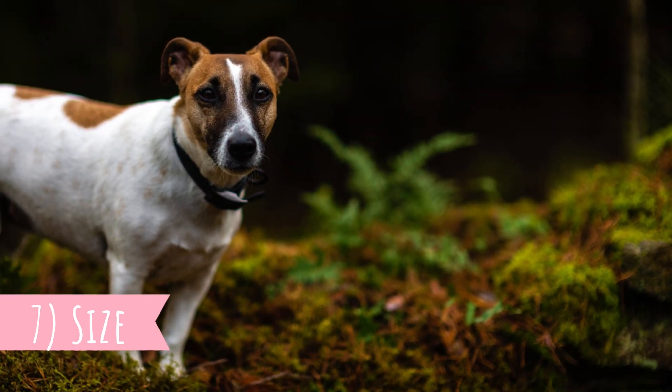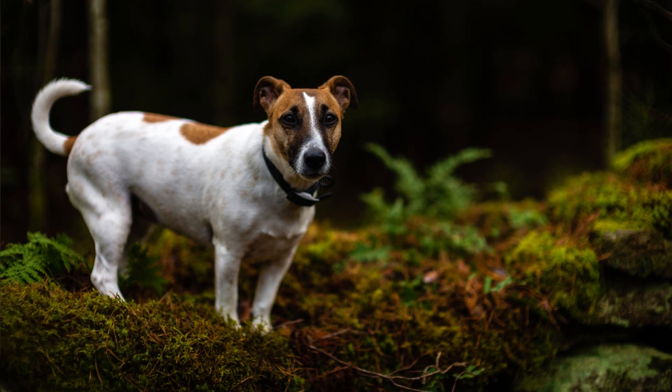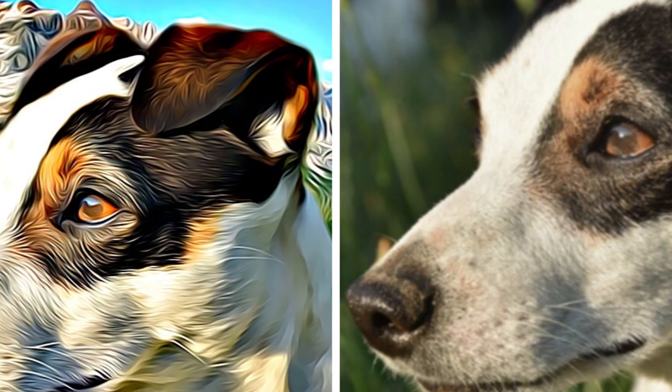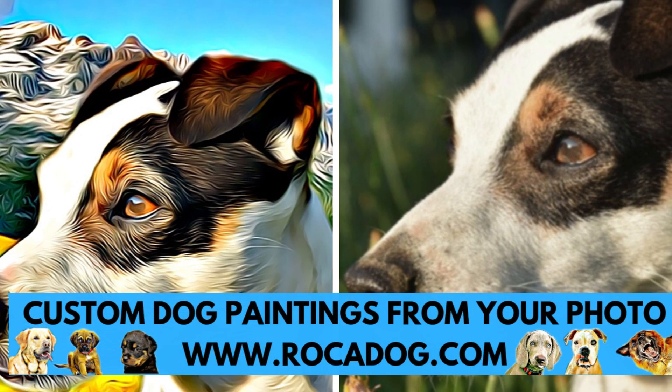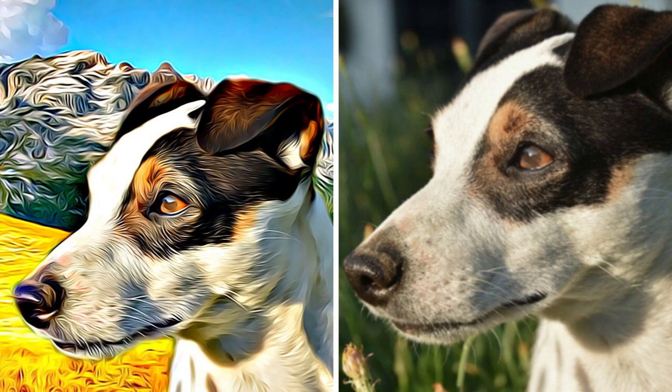Number seven: Size. This is a muscular and compact dog with smart movement, which matches their keen expression. Their size is between 10 to 15 inches, which is 25 to 38 centimeters, and 14 to 18 pounds, which is 6 to 8 kilograms.